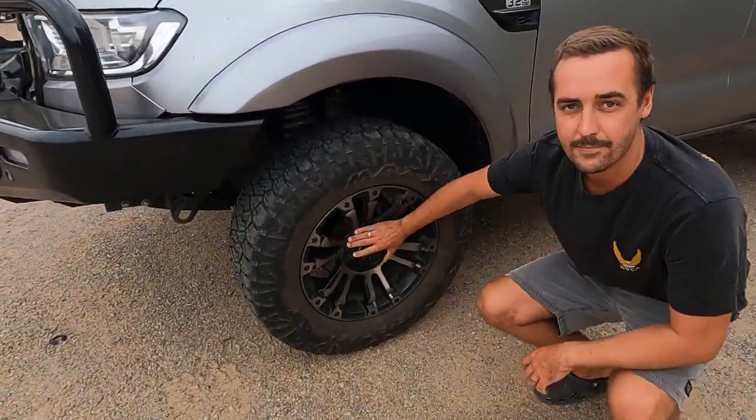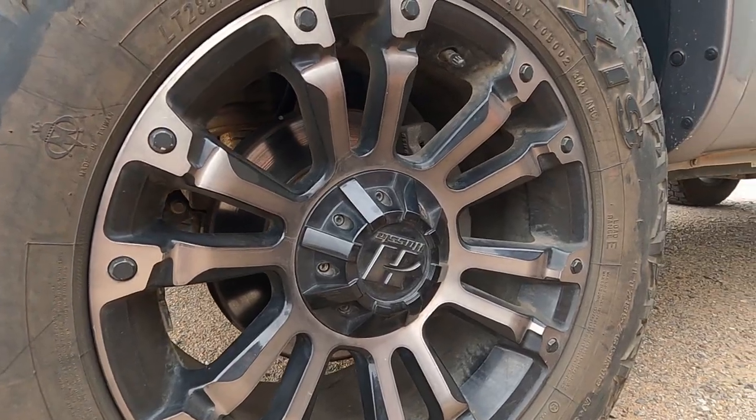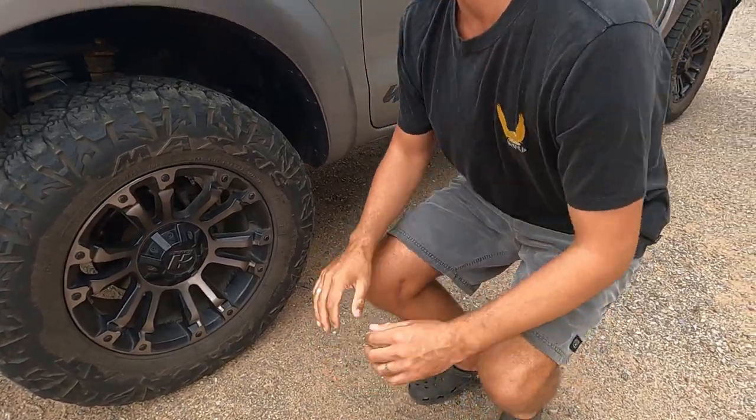They're wrapped around Hustler 18-inch rims — they were on the truck when I bought it. Ideally they'd be a 17-inch, but it is what it is.